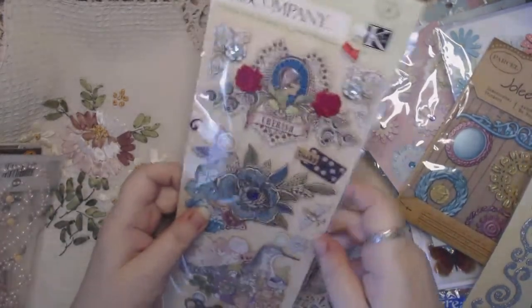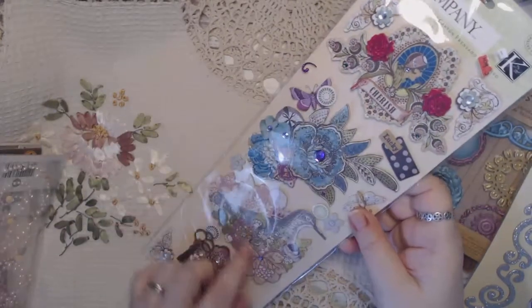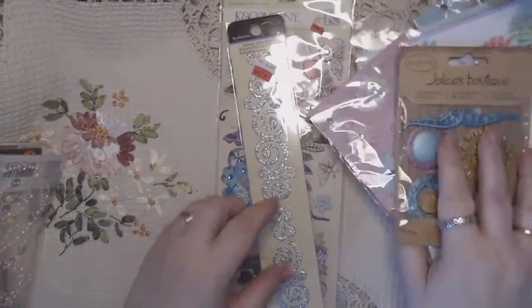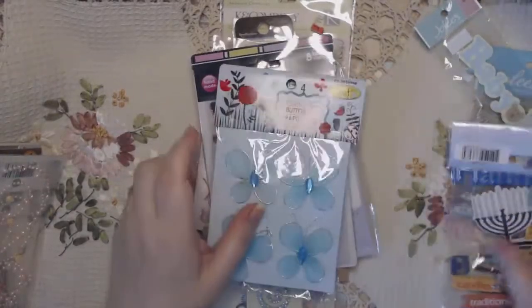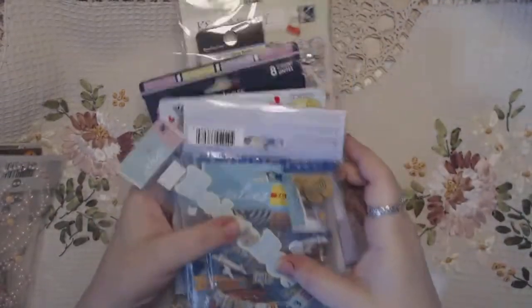And this is a full set by Kay and Company — 'Cherish.' These are all three-dimensional stickers, really nice, and they're all here — eleven of them. So we'll sell that for $7.50.